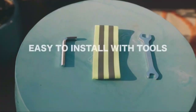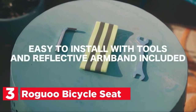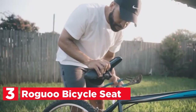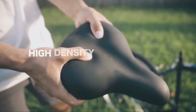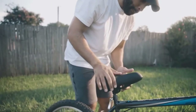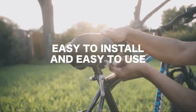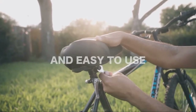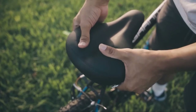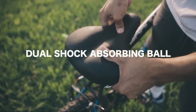Item number 3 is the ROGWU Bicycle Seat. It features comfortable high-density memory foam with durable waterproof leather and dual shock-absorbing spring balls to replace uncomfortable and hard saddle seats. It is the perfect bicycle seat cushion for males and females. The front portion is soft and about a half-inch smaller than a standard bicycle seat, meaning it won't be a burden to your legs.